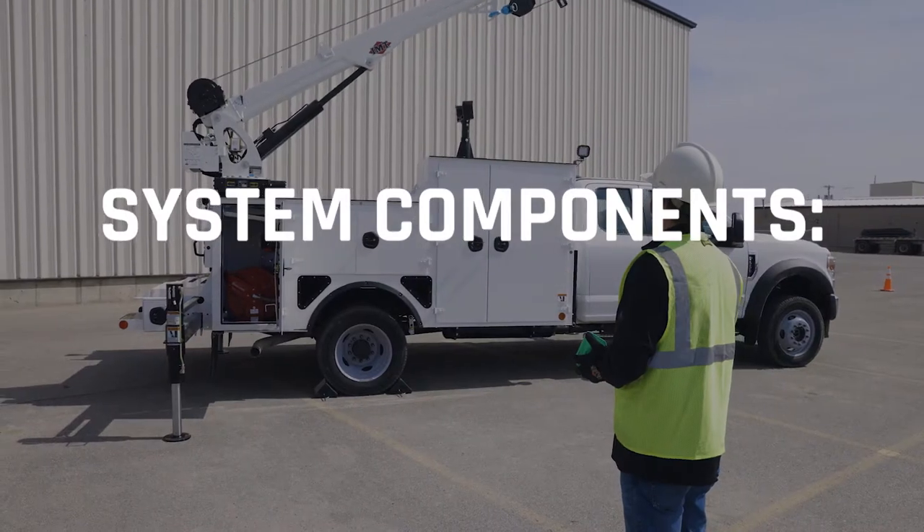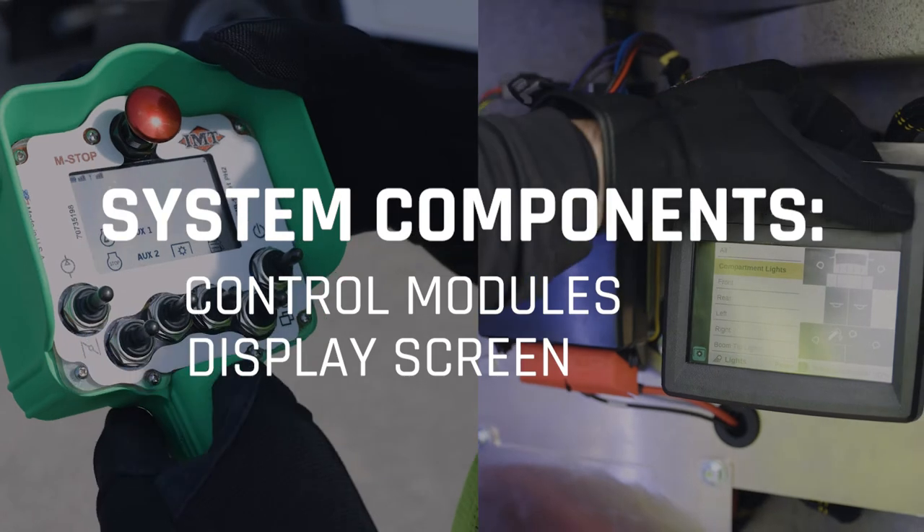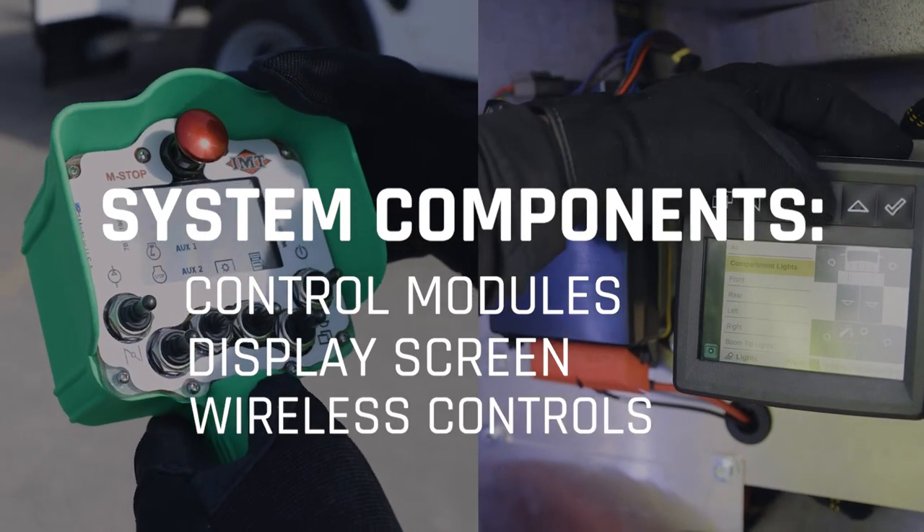System components include control modules for the body and crane, a display screen in the crane compartment, and the new wireless controls.